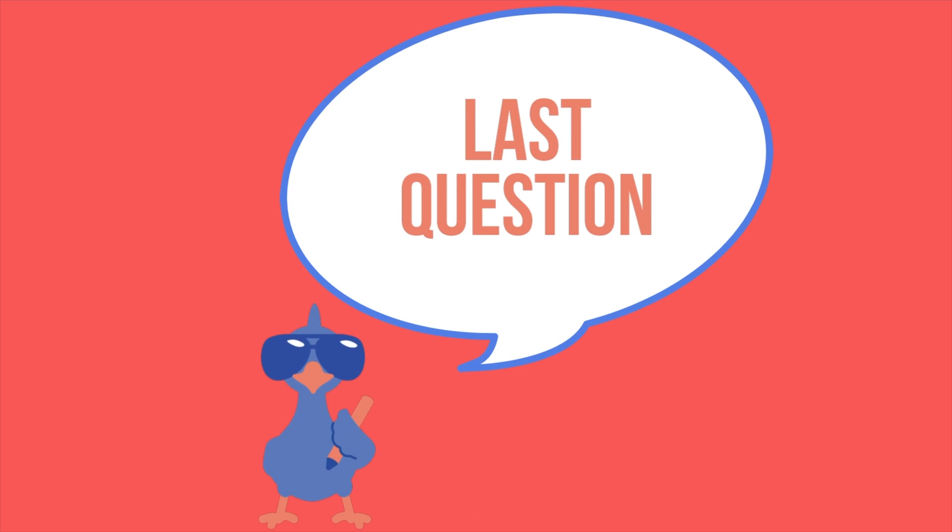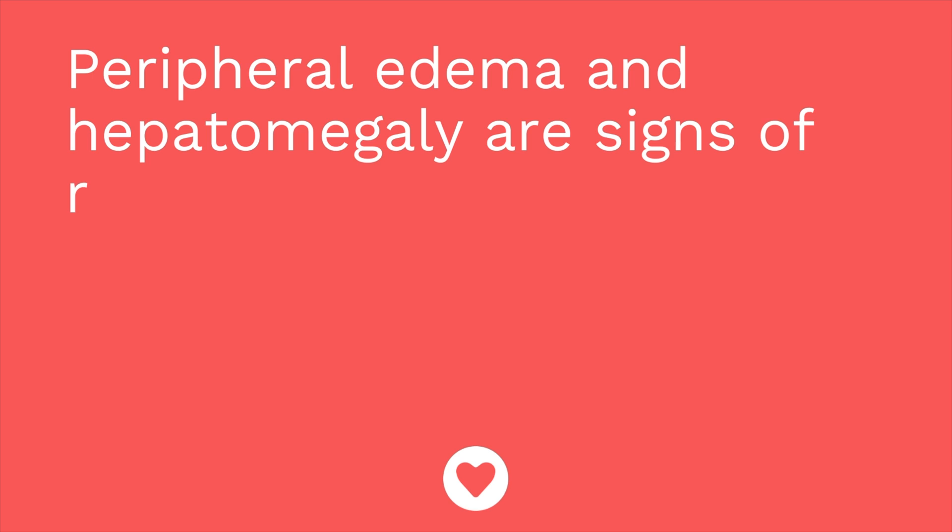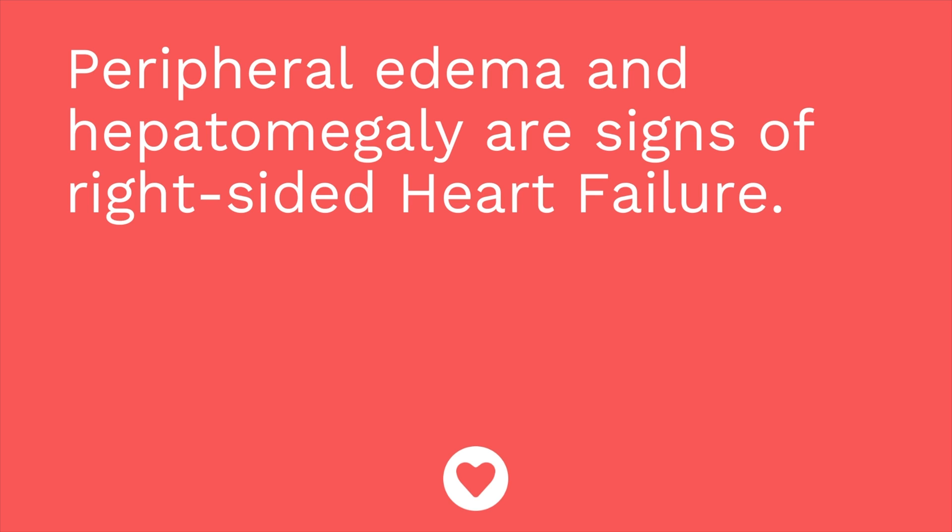Third question: peripheral edema and hepatomegaly are signs of right-sided heart failure — true or false? The answer is true.